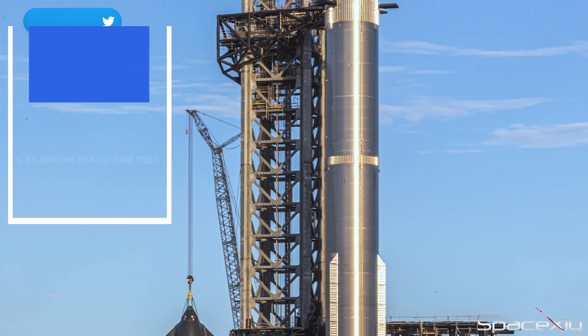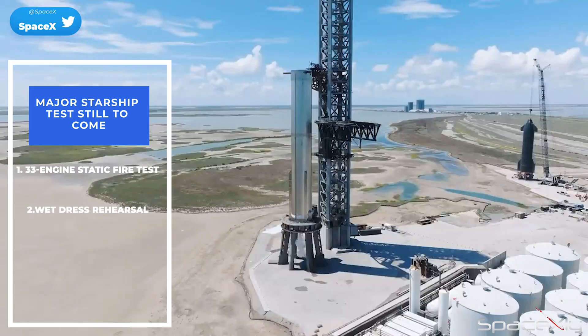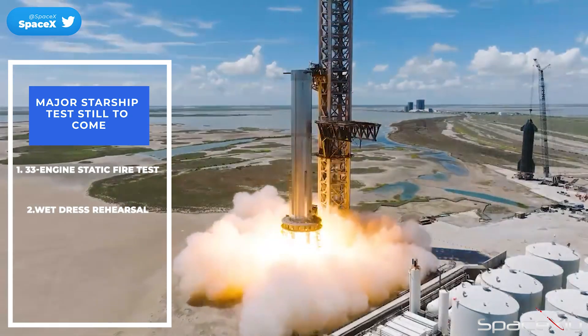A Marine Safety Information Bulletin has already been issued for potential Starship testing starting January 10. As for the Starship, there are only a couple of tests left before its orbital test flight attempt: a full 33-engine static fire test, and a wet dress rehearsal.